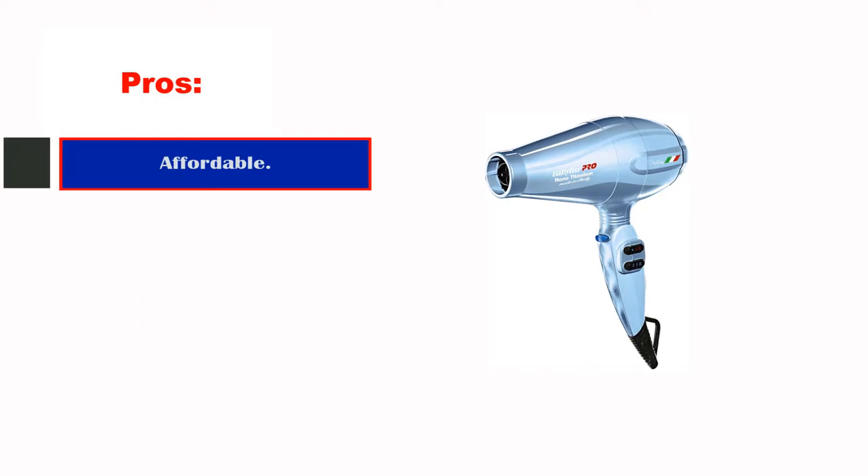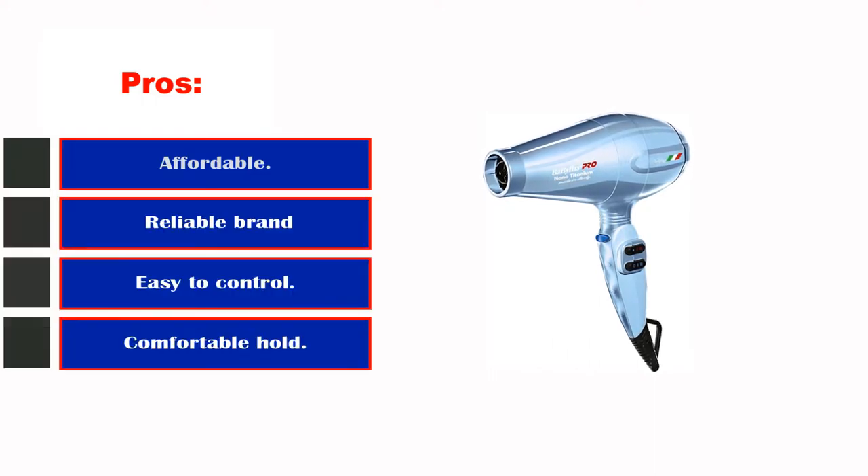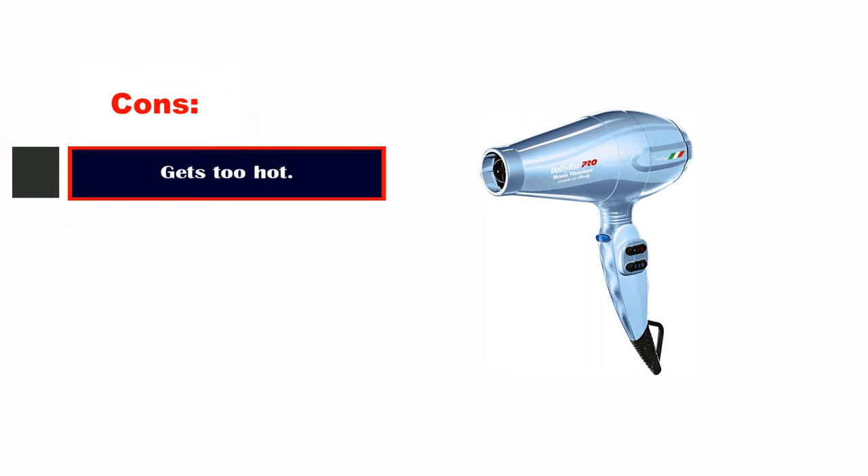Pros: Affordable, reliable brand, easy to control, comfortable hold. Cons: Gets too hot.